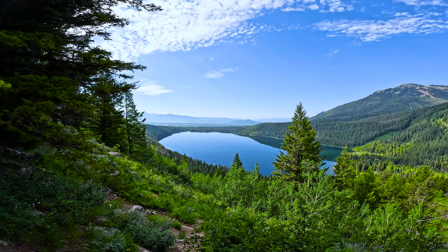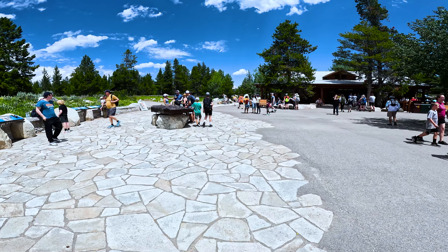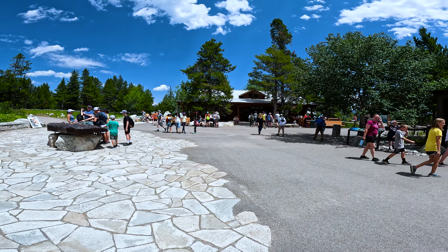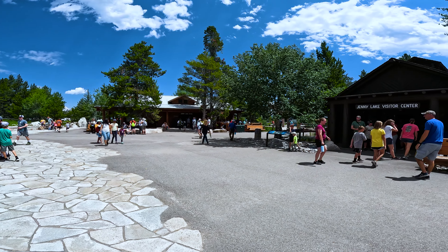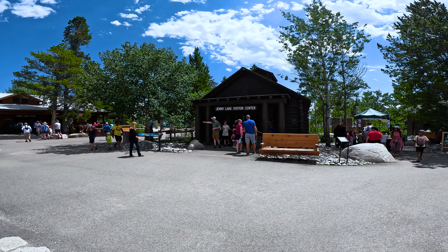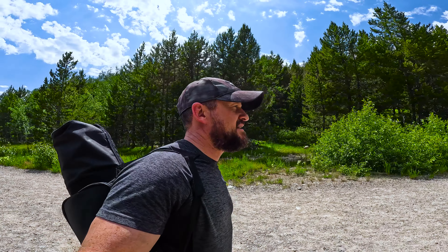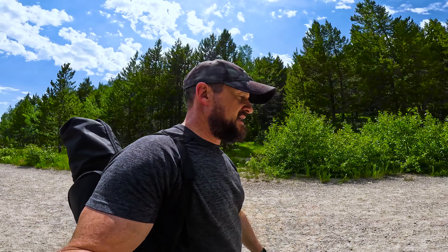After we had hiked out to Phelps Lake, which was featured in my last YouTube video, we decided to make our way to the Jenny Lake Visitor Center to get some extra information about the park. I stopped in at the Visitor Center and spoke to one of the rangers. They said Taggart Lake was a must-see, so I'm heading out there now on this beautiful trail.